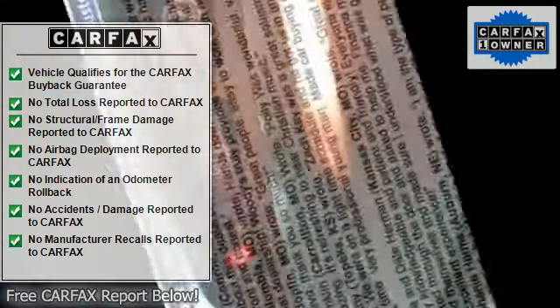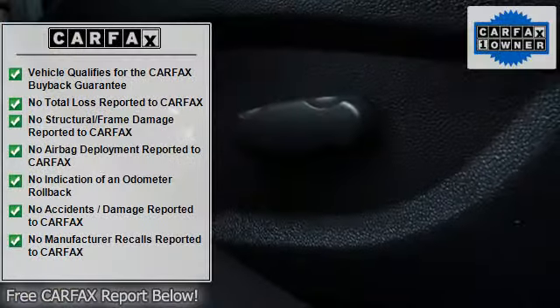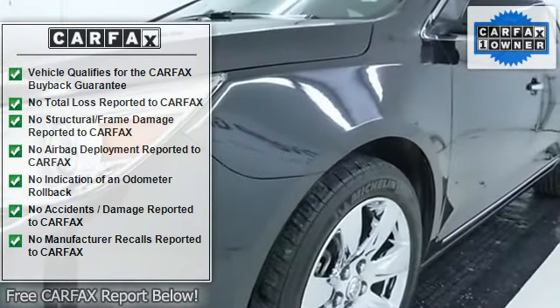Leather seats, heated front seats, leather steering wheel, keyless start, cooled front seats, premium sound system, MP3 player, power outlet, auxiliary audio input.